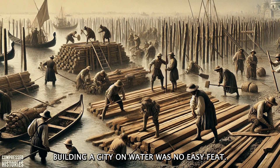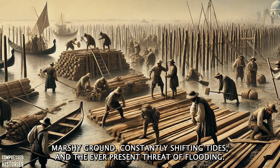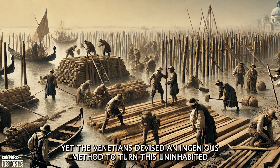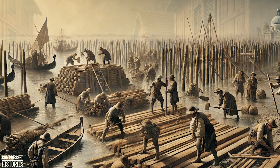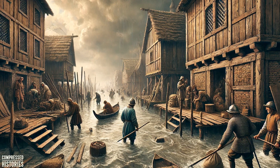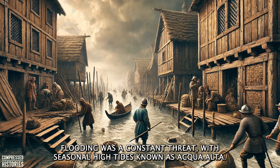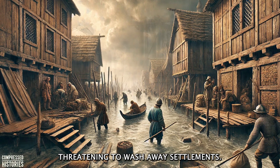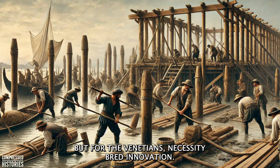Building a city on water was no easy feat. The Venetian lagoon presented an array of challenges: unstable, marshy ground, constantly shifting tides, and the ever-present threat of flooding. Yet the Venetians devised an ingenious method to turn this uninhabitable terrain into a thriving city that would endure for centuries. The lagoon's muddy, waterlogged terrain was incapable of supporting heavy structures — buildings would sink or collapse if constructed directly on the unstable ground. Flooding was a constant threat, with seasonal high tides known as Aqua Alta threatening to wash away settlements. For most cities, these obstacles would have been insurmountable, but for the Venetians, necessity bred innovation.